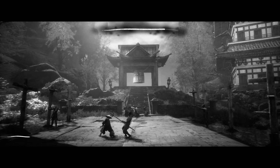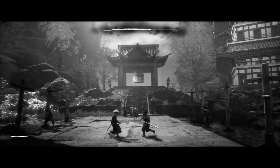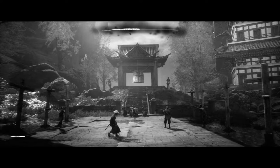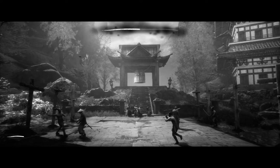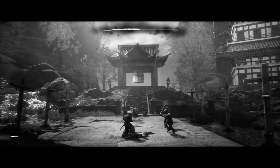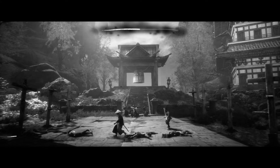You also encounter occasional boss fights in Trek to Yomi. I enjoyed the bosses that used weapons similar to mine — katana, staff, spears — as they played by the rules of swordplay and I could effectively dodge and counter. I don't want to spoil the later bosses, but they get a bit ridiculous with their attacks and I didn't find them all that engaging to fight.